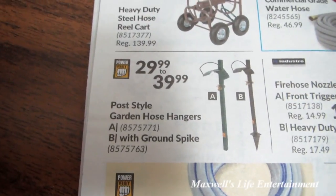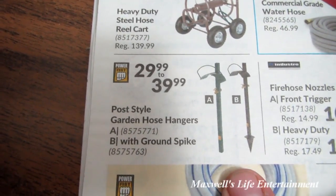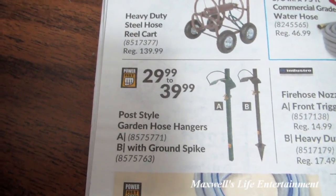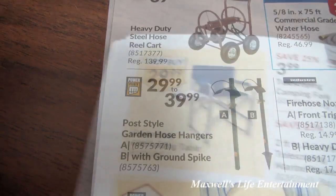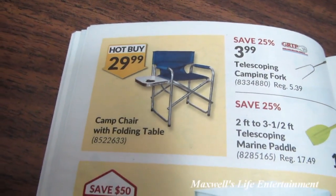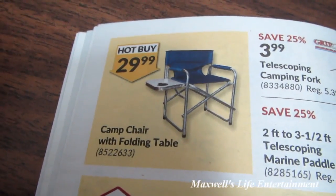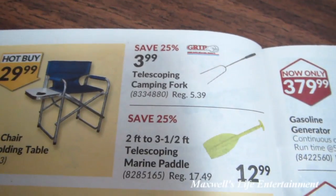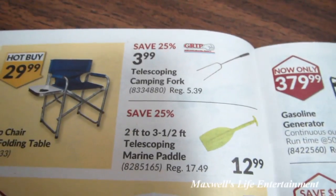Post-style garden hose hangers — you have the post-mount style or the ground-spike style — ranging $29.99 to $39.99. Camp chair with folding table, hot buy at $29.99. Telescoping camping fork — great for hot dogs and marshmallows — for $3.99. Telescoping marine paddle for $12.99.